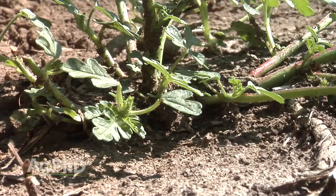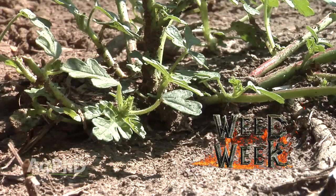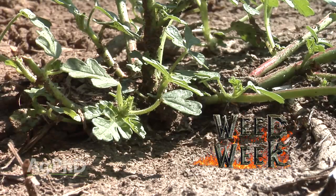Another thing you'll need to scout each one of your fields for, unfortunately, is our Weed of the Week. We'll tell you how to control it coming up later in the show.